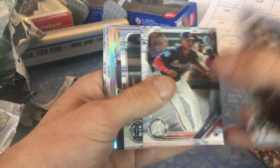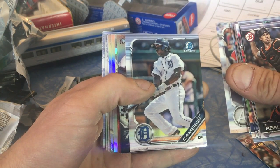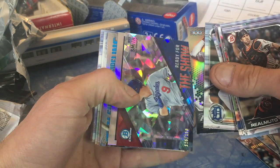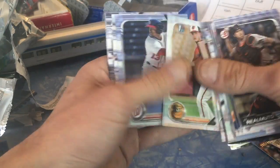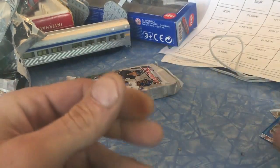Let's see what's going on — oh, there's an atomic! I hope it's a nice atomic. Joey Bart auto? Is it an auto? Will Smith, 'Ready for the Show' insert, 125 out of 150 — so it's a non-auto. That's the first insert like that I've received — just Will Smith, 125 out of 150, Ready for the Show.